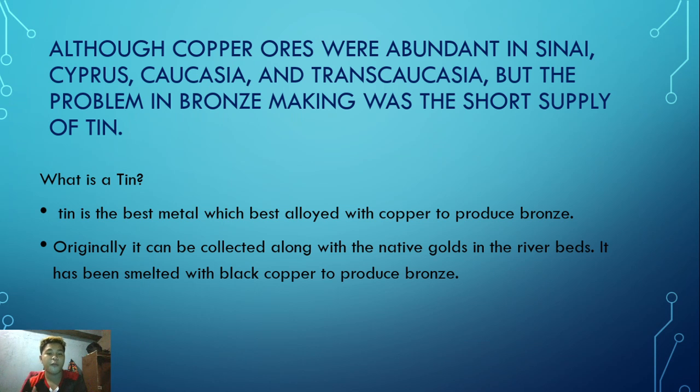Although copper ores were abundant in Sinai, Cyprus, Caucasia, and Transcaucasia, the problem in bronze making was the short supply of tin. Copper ores were abundant in those regions, but the problem with bronze is that they had a short supply of tin.